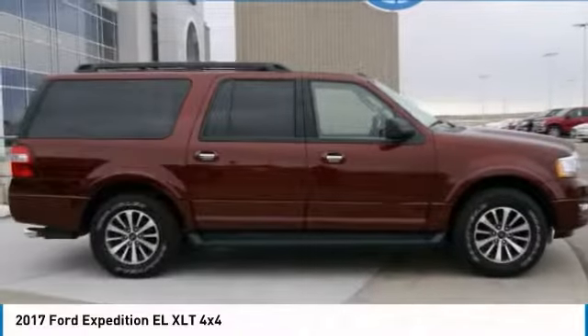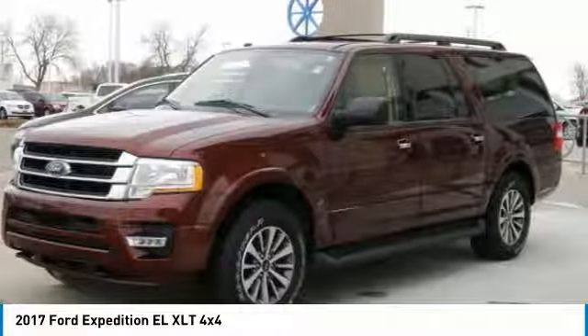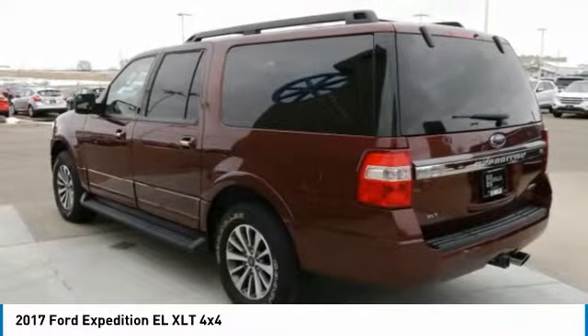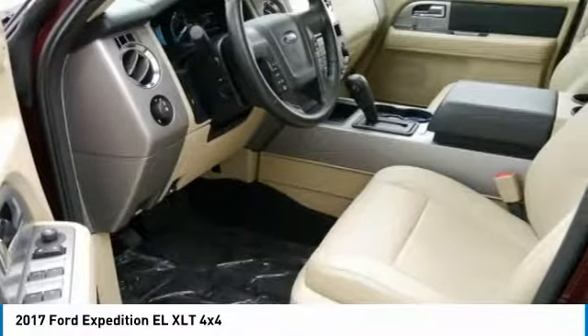This is the 2017 Expedition EL, the largest SUV in the Ford lineup with seating capabilities of up to nine people. The Expedition EL is the elongated version of the standard Expedition and offers generous cabin space, aggressive looks, and outstanding towing capabilities.